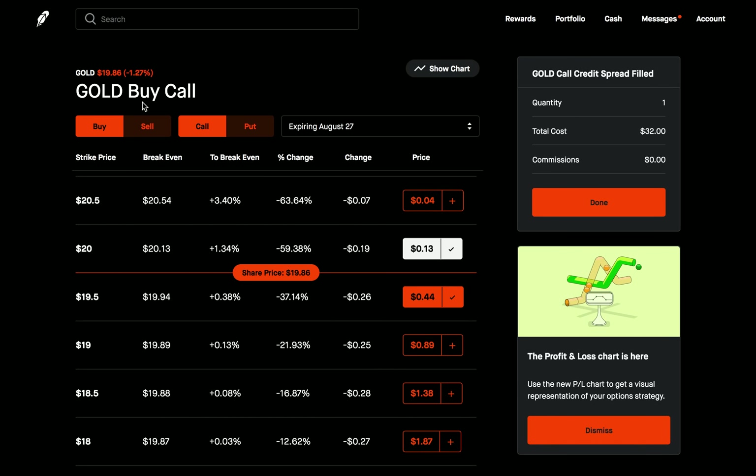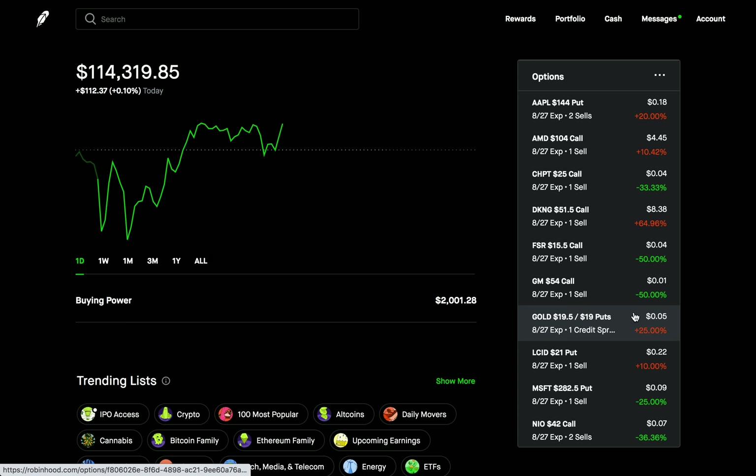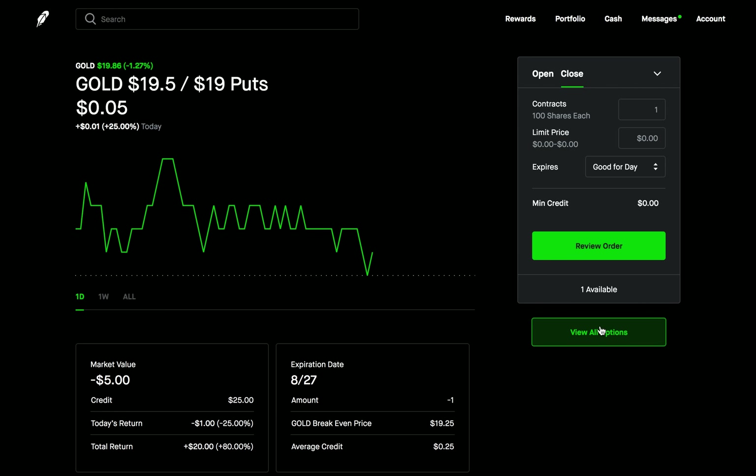Let's go back to the homepage and see what we have. Now as you can see, it changed this into just a put credit spread. It's no longer a four-leg multi-leg strategy — now it's just a simple put credit spread. Because again, an iron butterfly is just a combination of a call credit spread and a put credit spread. We closed out of the call credit spread, now we're just left with the put credit spread. Closing these out in smaller transactions has a higher chance of actually closing rather than trying to close four different options at one time.